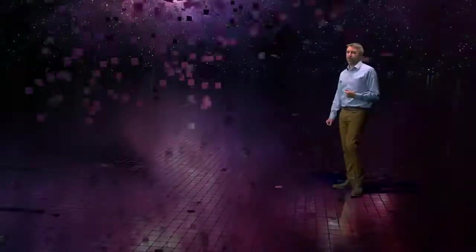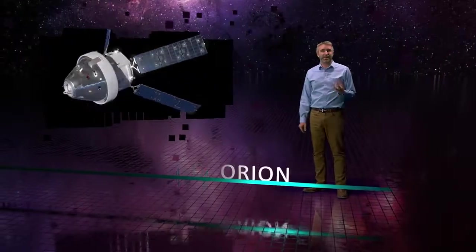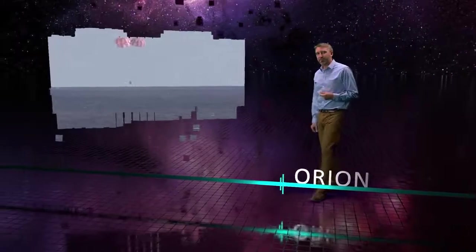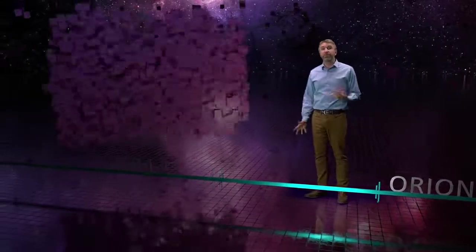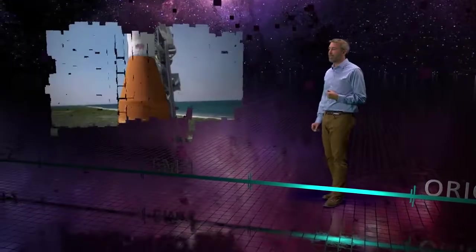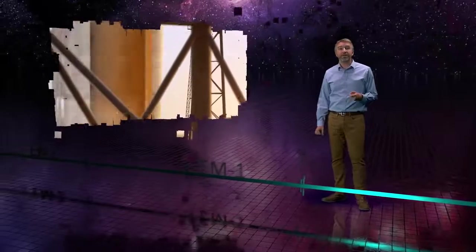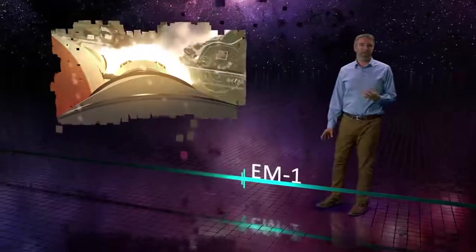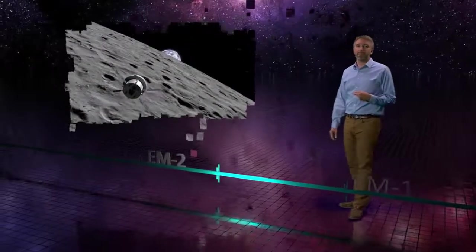Because we've already started, we think we can launch this system in about a decade. Orion is already flight-proven and we're designing the Deep Space Gateway today. Soon, NASA and Lockheed Martin will launch an uncrewed Orion on the Space Launch System rocket for a mission called Exploration Mission 1, or EM1, to check out all the systems over three weeks in an orbit around the Moon.